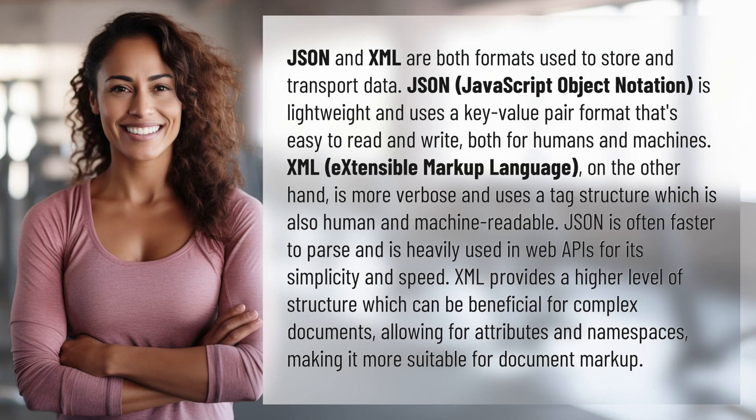JSON and XML are both formats used to store and transport data. JSON, JavaScript Object Notation, is lightweight and uses a key-value pair format that's easy to read and write, both for humans and machines.